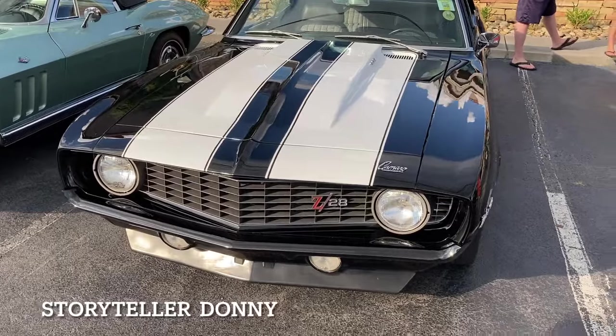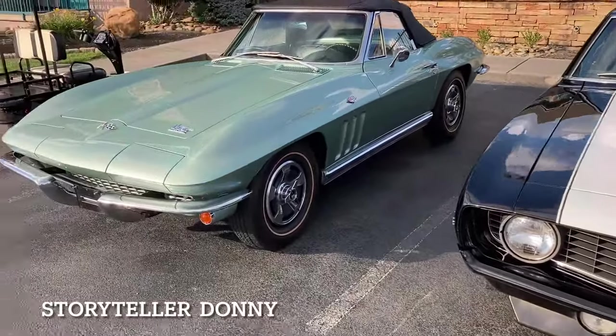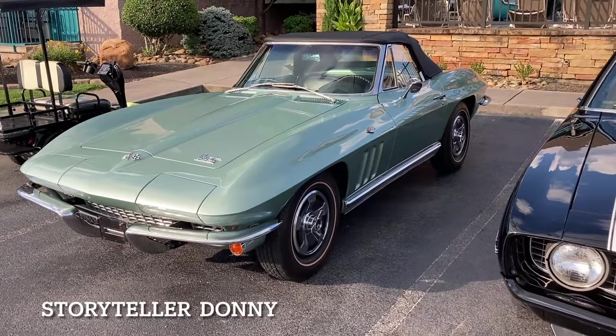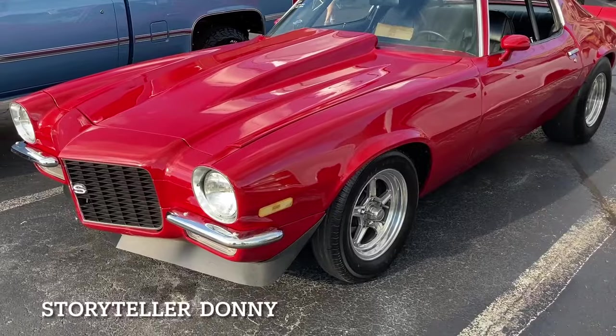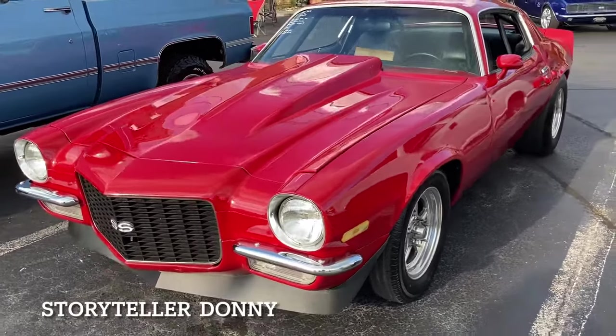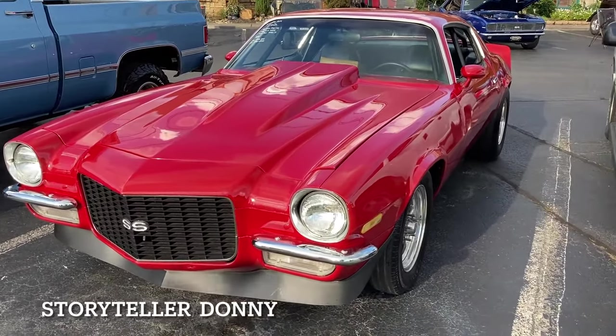Decisions, decisions — do you want a Camaro Z28 or do you want a Corvette? I'm telling you, that's a hard choice. Oh my, high school days — Camaro, big back tires, narrow front tires. Gorgeous.